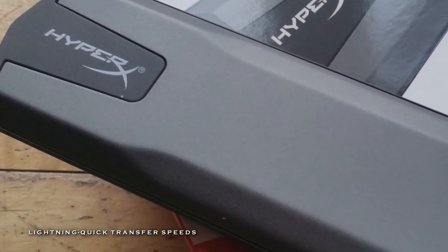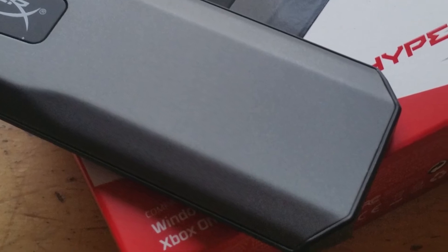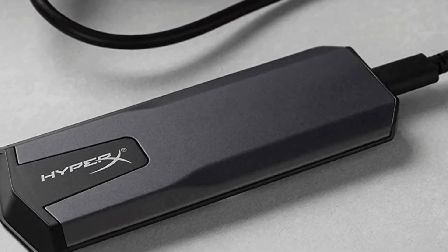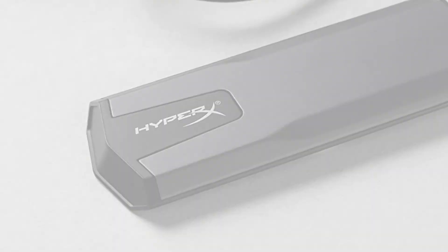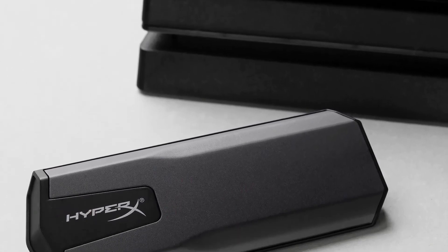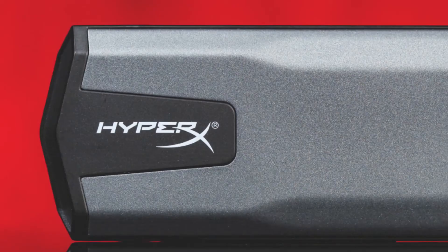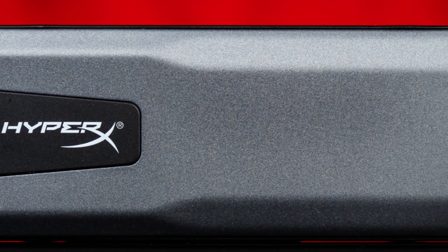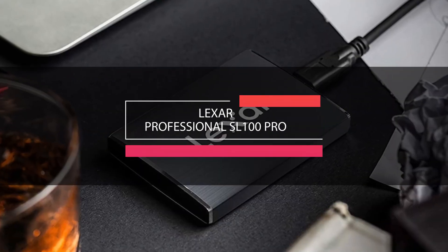Next is the HyperX Savage Exo. This Savage Exo USB 3.1 Gen 2 Type-C external SSD from HyperX is a light, portable, and compact solid state drive that stores up to 960GB and connects via its USB 3.1 Gen 2 Type-C interface. It provides sequential read speeds of up to 500 megabytes per second and sequential write speeds of up to 480 megabytes per second. It uses 3D TLC NAND flash memory and has a mean time between failures rating of 1 million hours. It is powered via the USB bus and is compatible with Xbox One and PS4 via USB 3.1 Gen 2 Type-C.